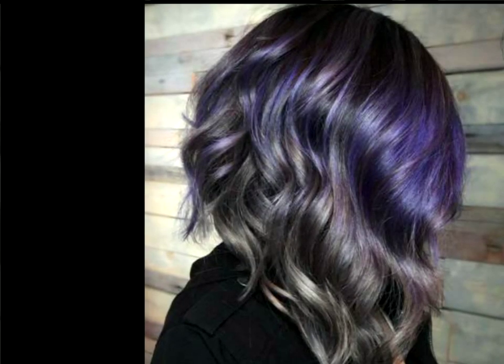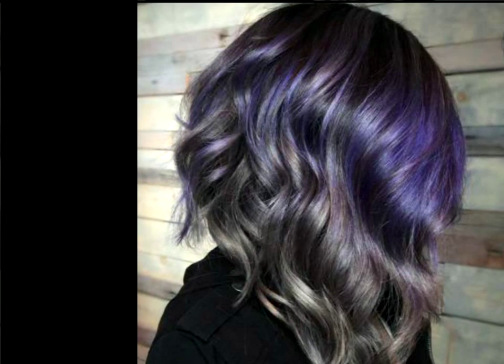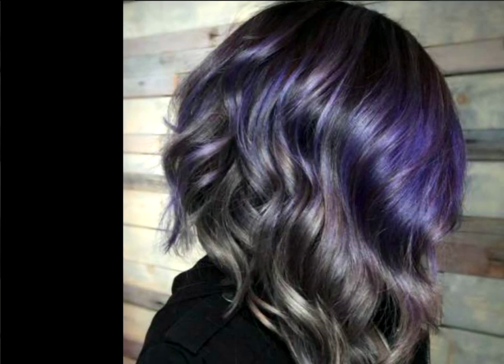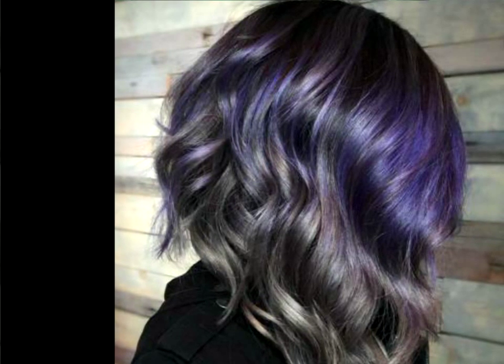Angular Violet Bob. Get the edgiest look in town by trying an angular long bob that hits at the shoulders in the front and at the nape of the neck in the back. To add even more cool points to the look, create a silver ombre effect that starts with purple and transitions nicely to a sleek gray.